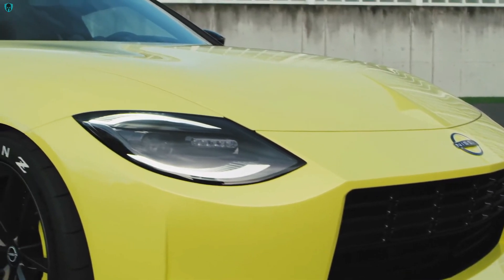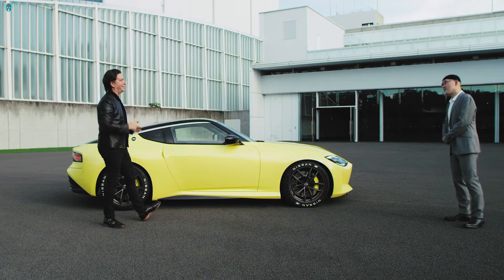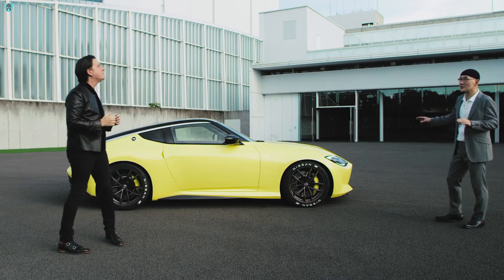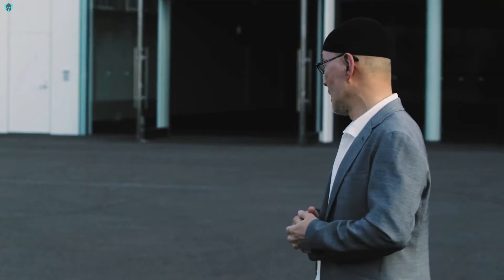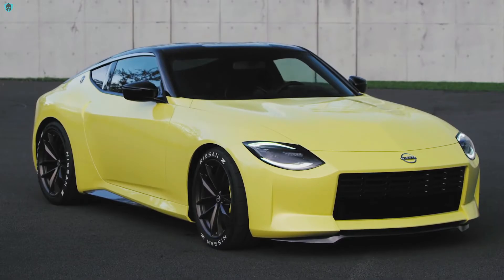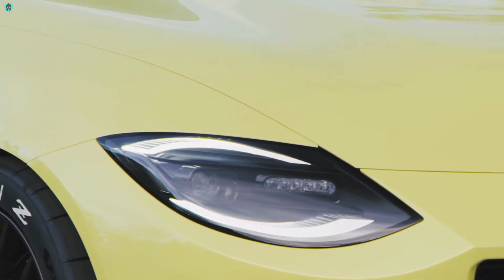I'm sure people want to know about our headlamp, because the most iconic aspect of the 240 is the scoop lamp with the circle. We created a different type of headlamp. The first one was more horizontal, to show a more modern technology feeling. But we recognized that the roundness is the key to showing Z-ness. So we created this double arch type of headlamp.